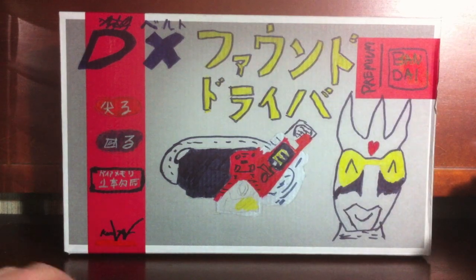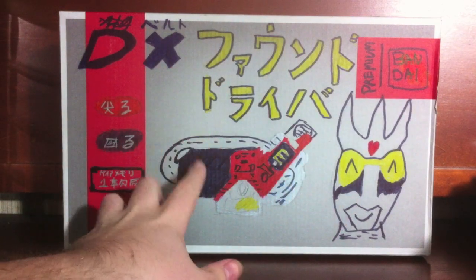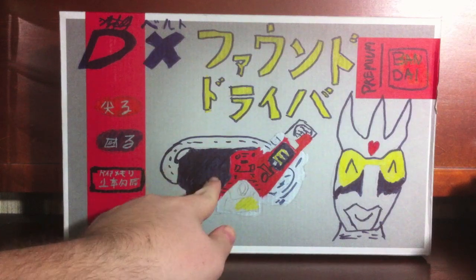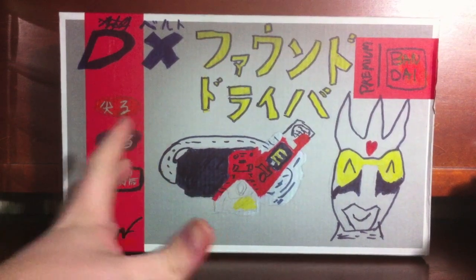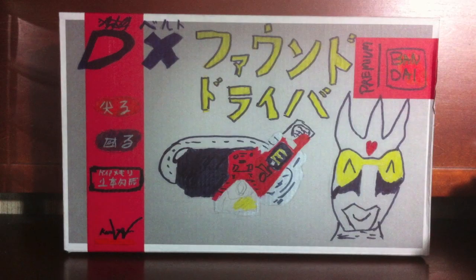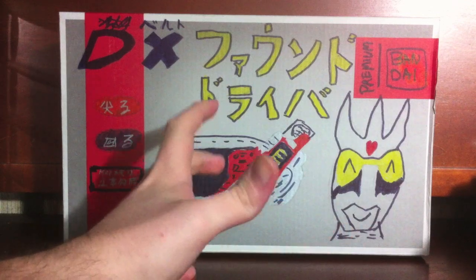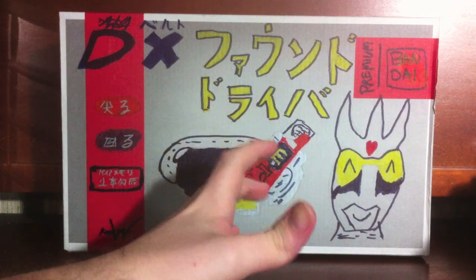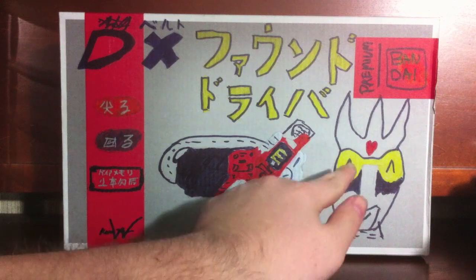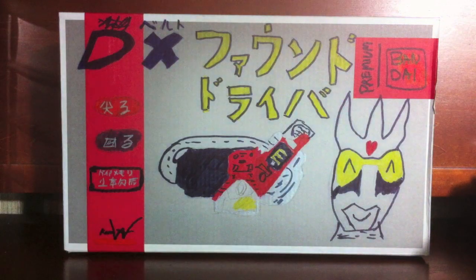Best box ever. So we have Henshin Belt, Deluxe, Found Driver. We've got an absolutely beautiful picture of the Found Driver right here. And the Found Driver belongs to Kamen Rider Eternal. You might think he was using the Lost Driver — no, he's using the Found Driver. He found the driver before it was lost. He's that cool. And look at how happy he is — he is using the Found Driver. His crest is even a heart.